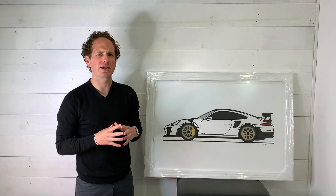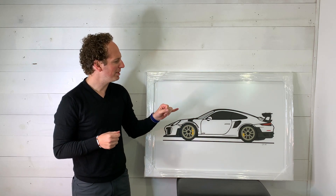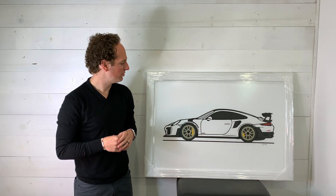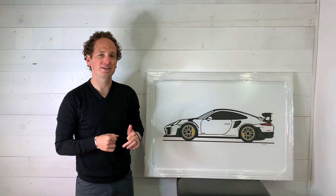I know I say that about everything I do, but I really love this one. I love the big tail, love all of the carbon, and really love the bright yellow calipers too. This one turned out great and we're excited to get it delivered.